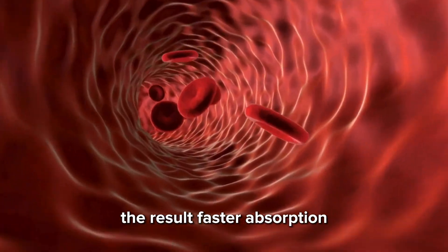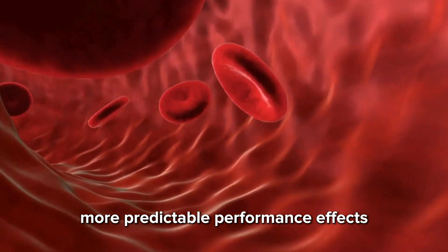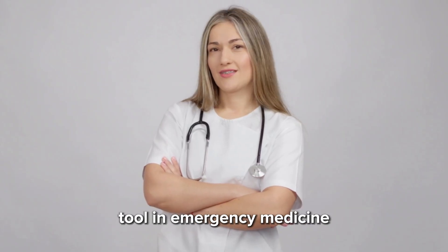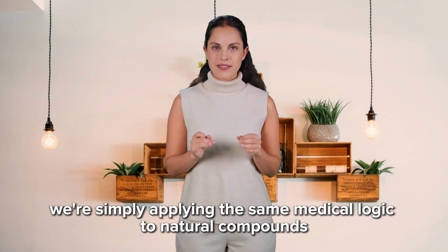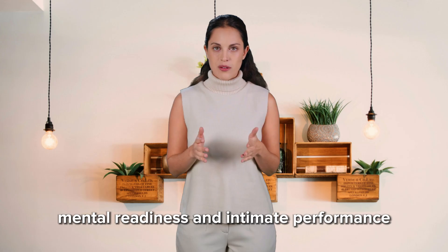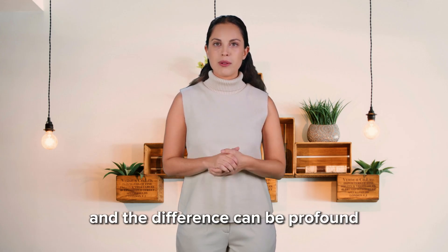The result? Faster absorption. Higher bioavailability. Less breakdown. More predictable performance effects. This is why sublingual delivery has been a trusted tool in emergency medicine and cardiovascular care for decades. We're simply applying the same medical logic to natural compounds that support energy, vascular function, mental readiness, and intimate performance. And the difference can be profound.